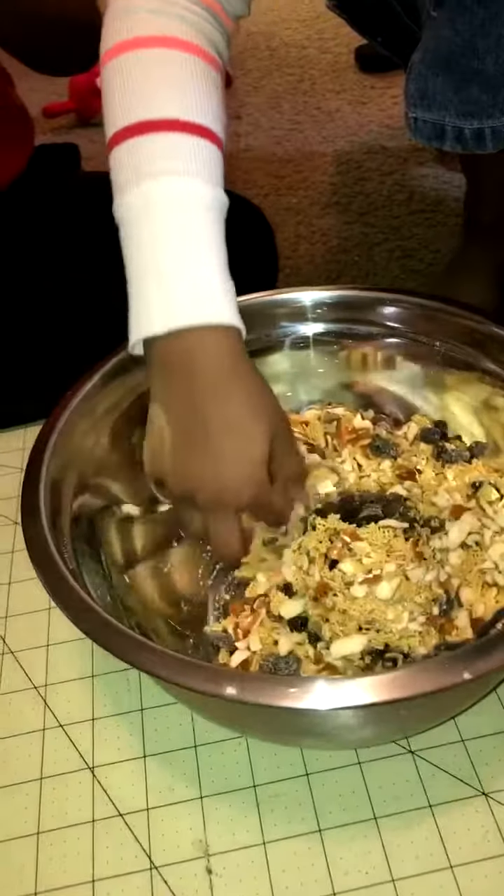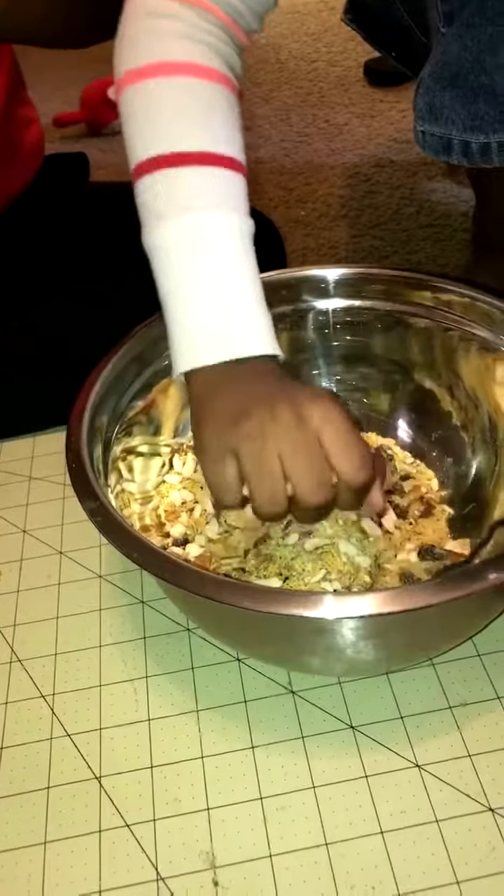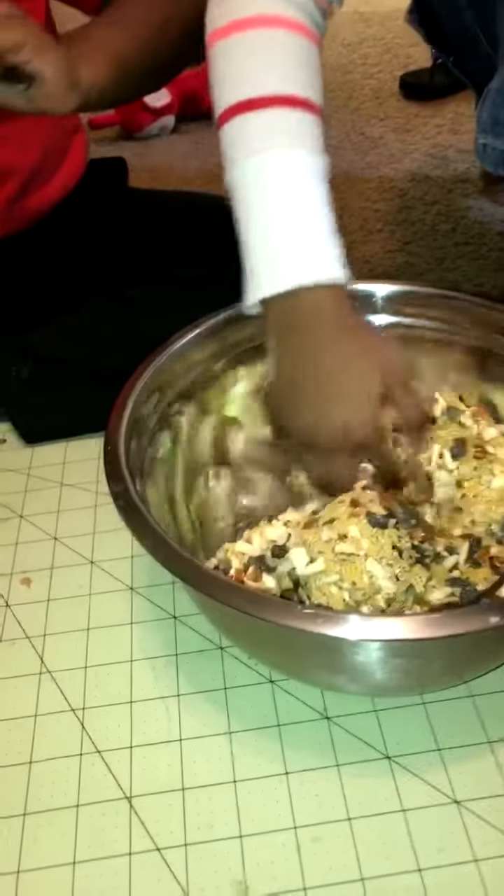Yeah. Turn it over. I'm thinking I should put them in the refrigerator, but I'm not — it's just peanut butter. It'll melt, and this stuff will just stick to it.